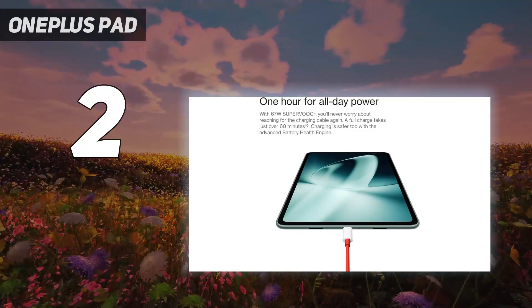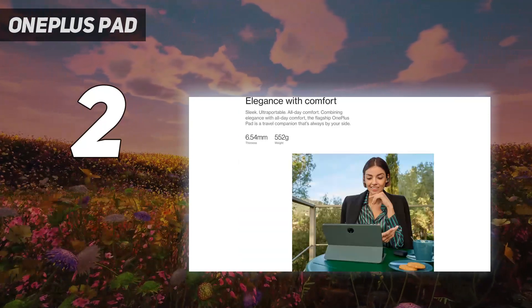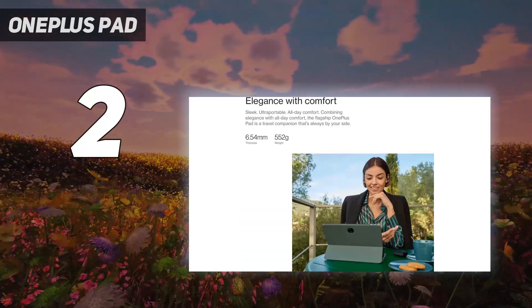For all those reasons and more, if you're looking for an excellent Android tablet for under $500, you'd likely be very happy with the OnePlus Pad.